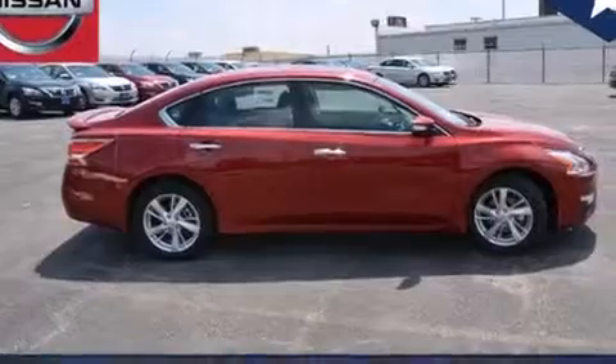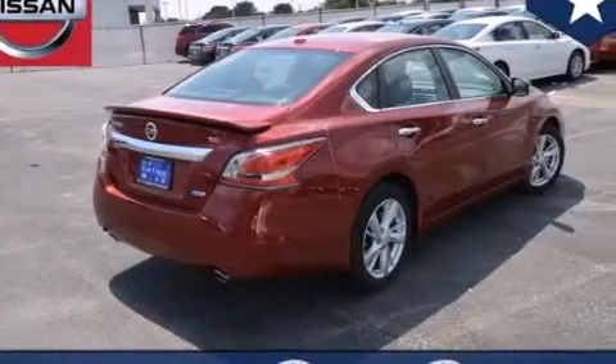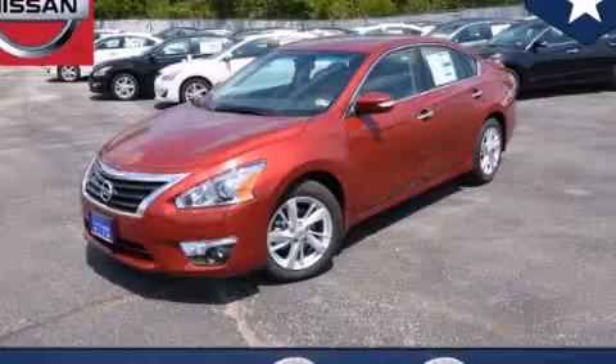With an EPA estimated rating of 38 miles per gallon on the highway, it's easy to see how you can save. Stop by today and test drive this vehicle for yourself.